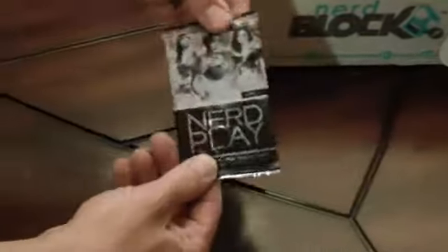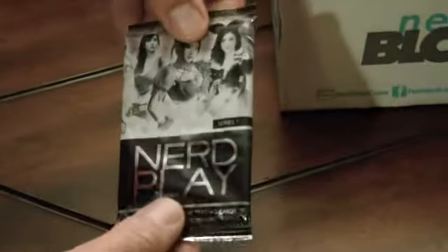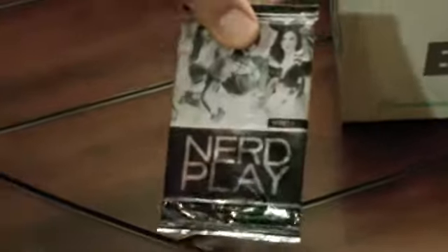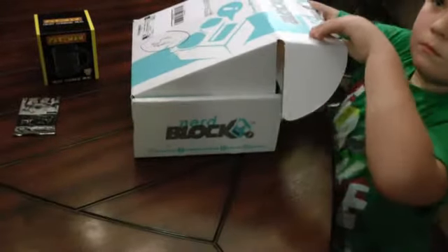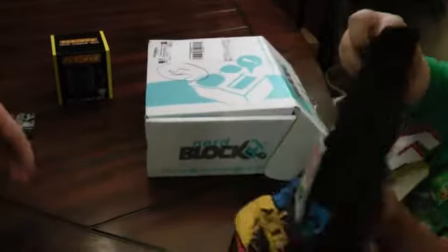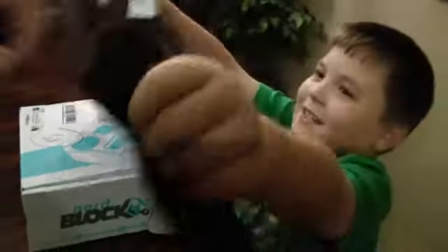A new pack of NerdPlay cards. We got a pack of NerdPlay cards in our last Nerd Block box, so hopefully we get some new stuff out of this one, because last time we got two packs that were identical. Nope — shirt time!